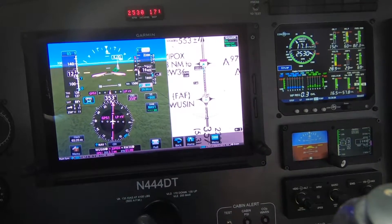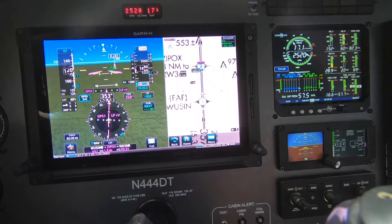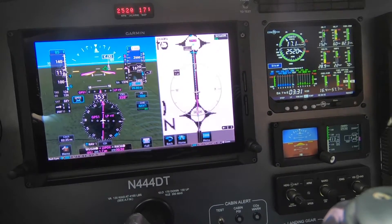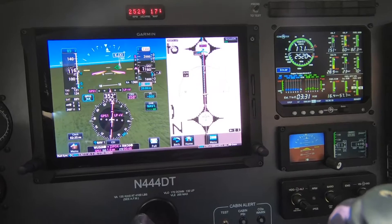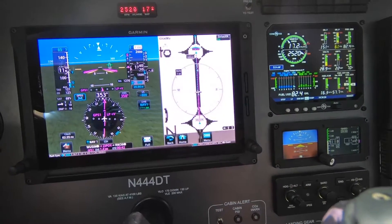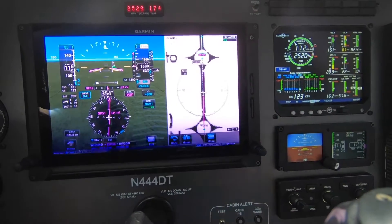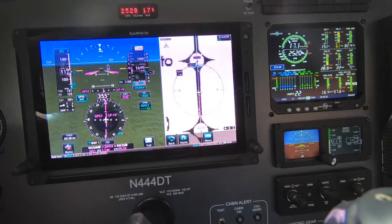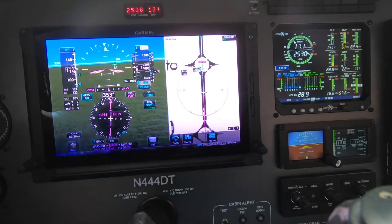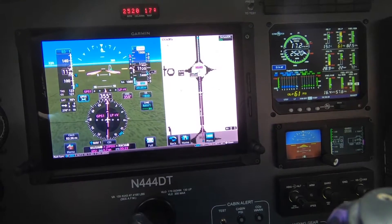Approach Malibu, Ford Delta Tango has the field in sight, we'll cancel IFR. Ford Delta Tango, IFR cancellation received. Have a good day. Good day. Now that I'm visual, I'm going to break off the approach here and head over to 18 Tango Echo VFR.